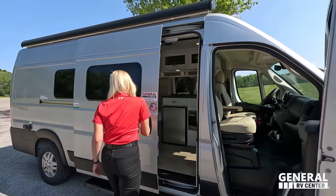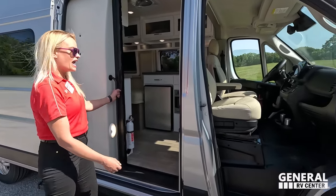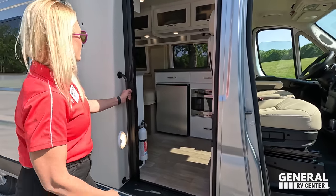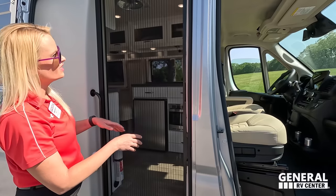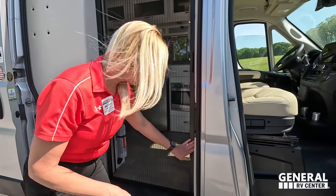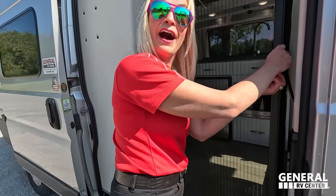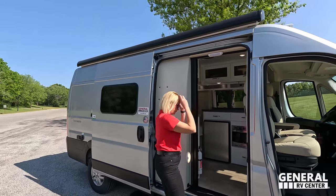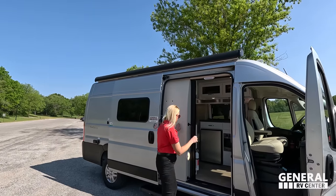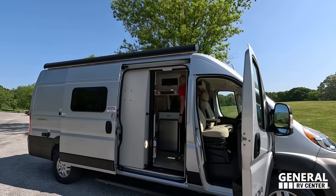Opening up the nice sliding door — it's not power, but it's pretty easy to open. There's a nice light when you come in, a huge grab handle, and a nice screen. Coachman does such a great job with their screens — you can't see any light through it, no bugs coming through. There's another light there and a very nice Carefree awning. I'm going to put it out because it's a beautiful day.